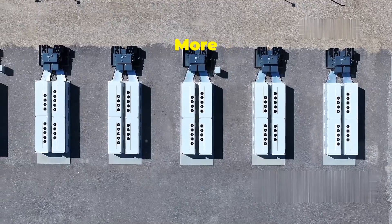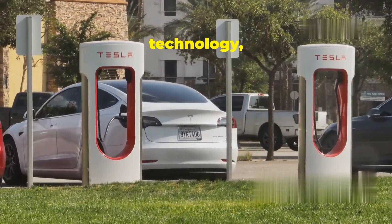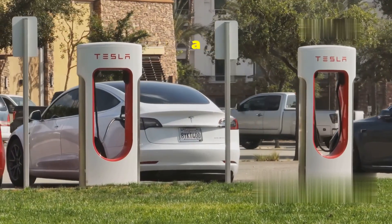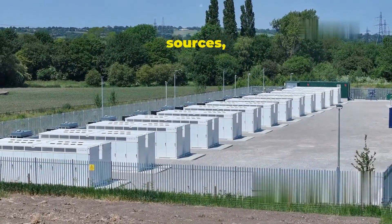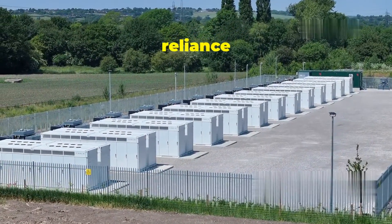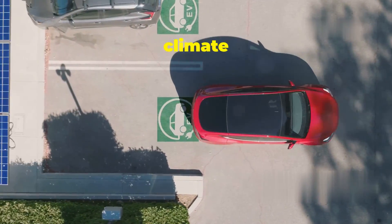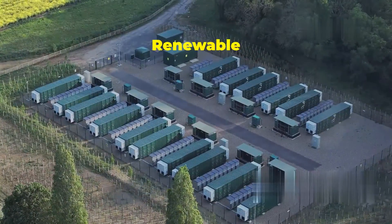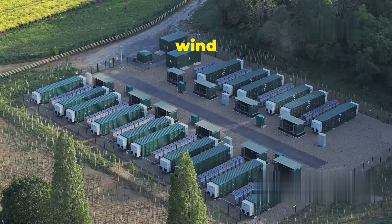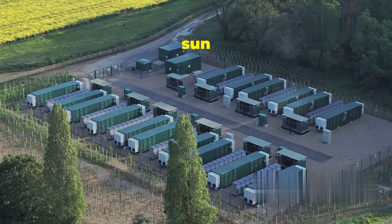The Megapack isn't just a cool piece of technology — it's a crucial tool for building a cleaner and more reliable energy grid. By storing energy from renewable sources, the Megapack reduces our reliance on fossil fuels, which is a significant step forward in our quest to combat climate change and reduce greenhouse gas emissions. Renewable energy sources like solar and wind are abundant and sustainable, but they are also intermittent — the sun doesn't always shine and the wind doesn't always blow.